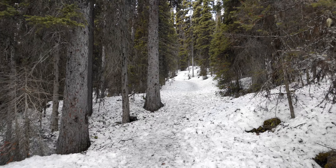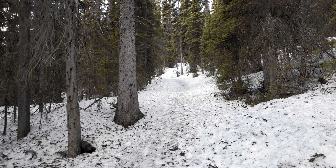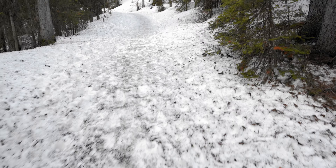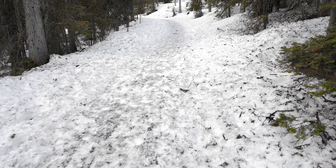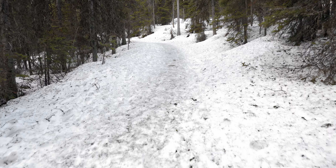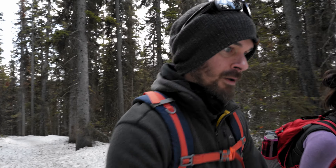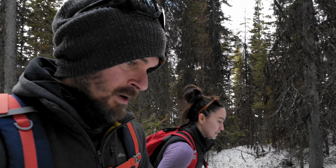This is the trail that goes up to the more popular hikes in the area — Big Beehive, Mary Lake, Lake Agnes, etc. You have two trails: Big Beehive and Small Beehive. It's basically a small mountain that looks like a beehive, hence the name. Lake Agnes is where there's a teahouse — that's where all the tourists go.